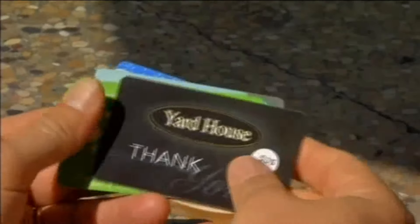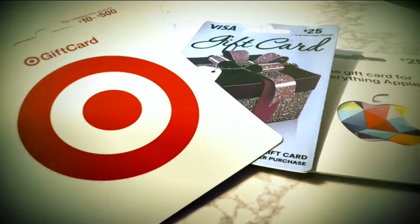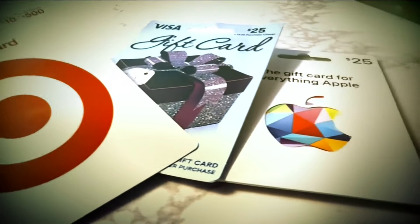According to AARP, nearly one in four people in the U.S. say they have given or received a gift card that had no funds on them.